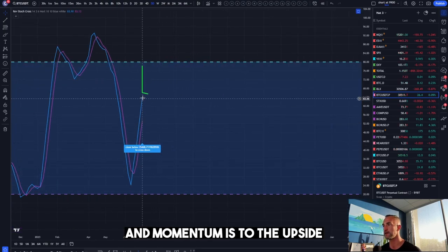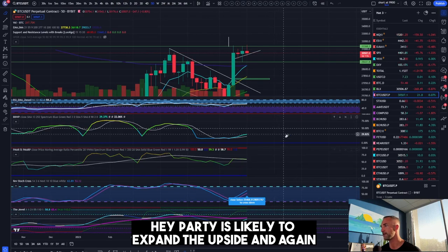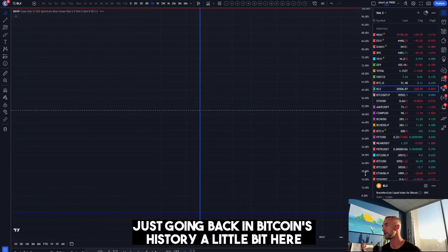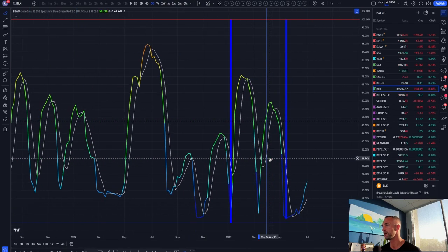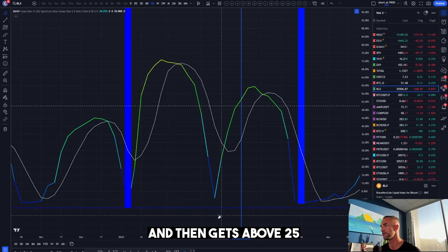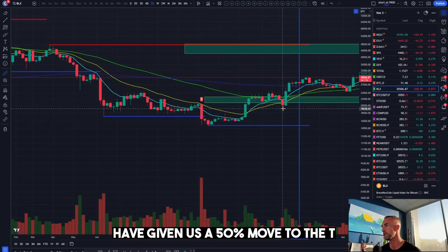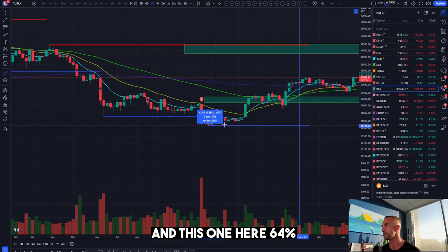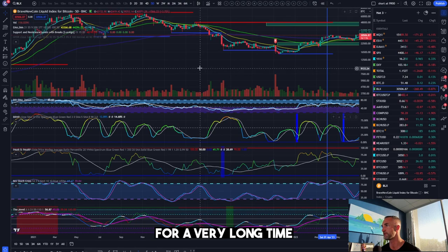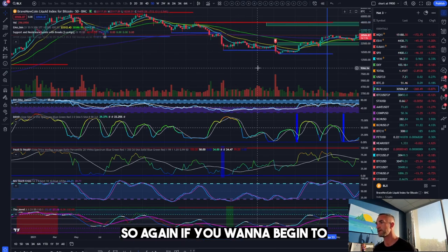Momentum is to the upside — that is your indicator that the party is likely to expand to the upside. This has resulted in no less than a 50 percent move to the upside going back in Bitcoin's history. As volatility contracts below typically 10 percent and then gets above 25, that's where you see those 50 percent moves. The last two moves gave us 58 percent and 64 percent respectively, and going back further there was a contraction on the five-day for a very long time — that expansion was 60 percent to the downside.